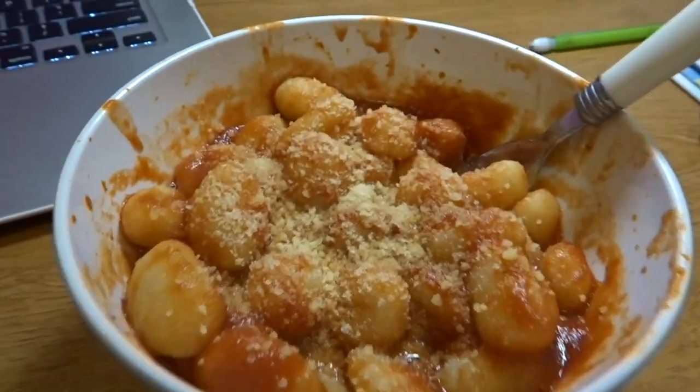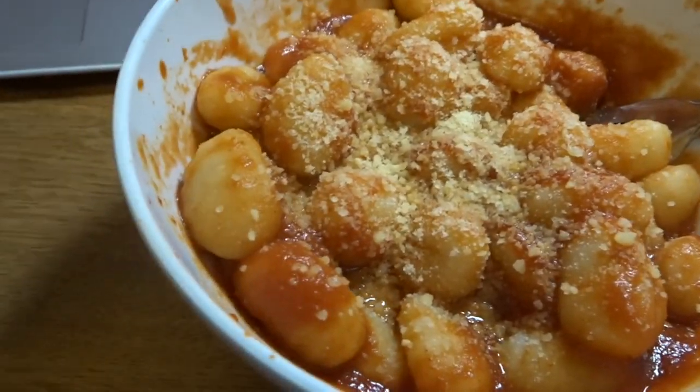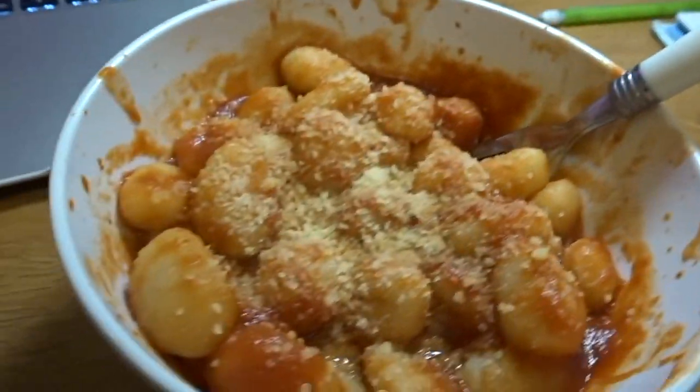I literally just made the gnocchi I bought from Marshall's — I added marinara sauce and parmesan cheese, and it looks so freaking good. I've only had gnocchi once before, on the cruise. Taste test... Oh my god, that is SO good! So, so good!